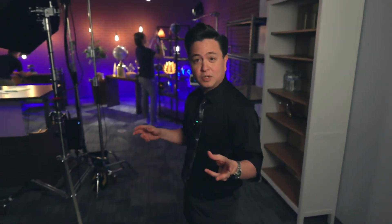Let's go check out one of the actual studios where we film our courses. This is Studio 6 and we're getting ready right now for a new course that we're going to be filming.